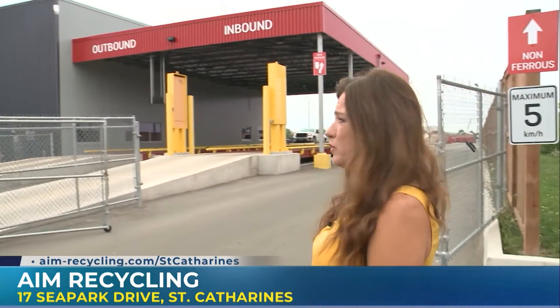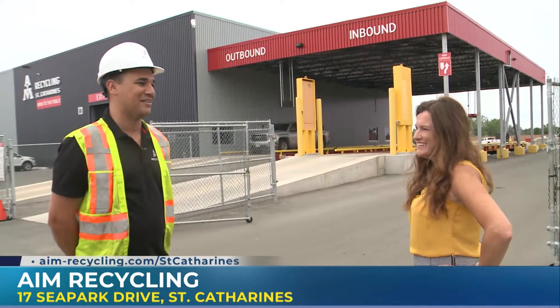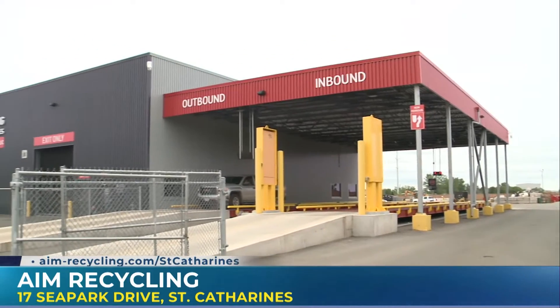Well, I have noticed it's very clean. We're gonna take a look a little later on at the yard out back. Are you putting me to work? I think we've got to do it. I've got to show you what AIM is really all about. We're gonna do that coming up on Morning Live. We are here at AIM Recycling in St. Catharines. We'll be back.